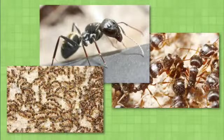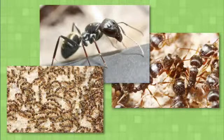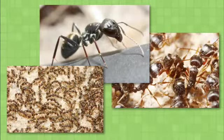Ever wonder who lives in the little mounds you see in sidewalk cracks? Pavement ants. They get their name because they make their nest in or under cracks in the pavement. Pavement ant colonies average 3,000 to 4,000 members and have several queens.